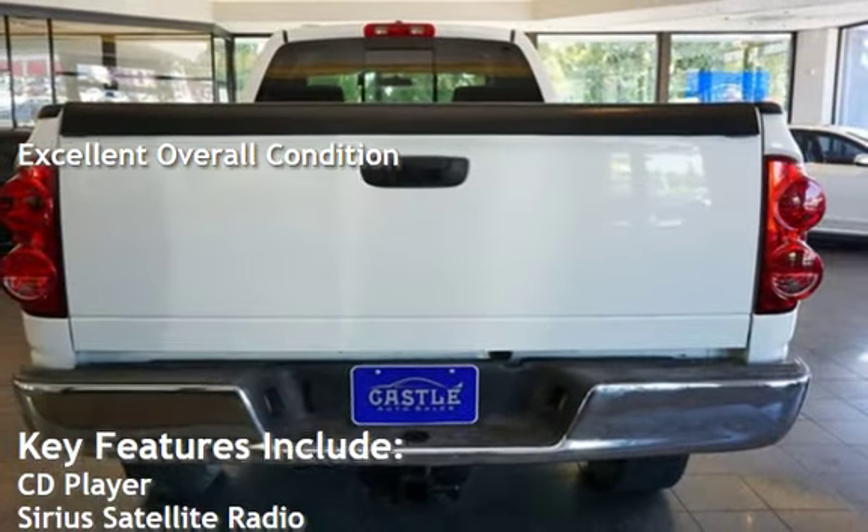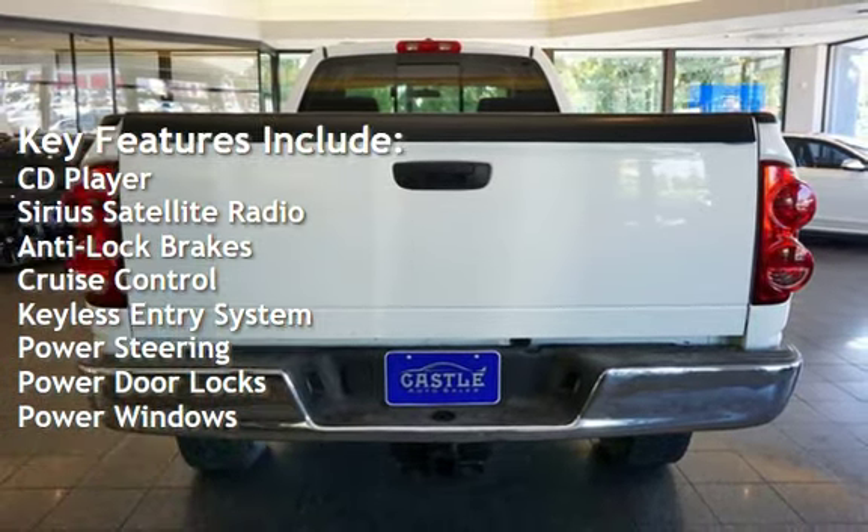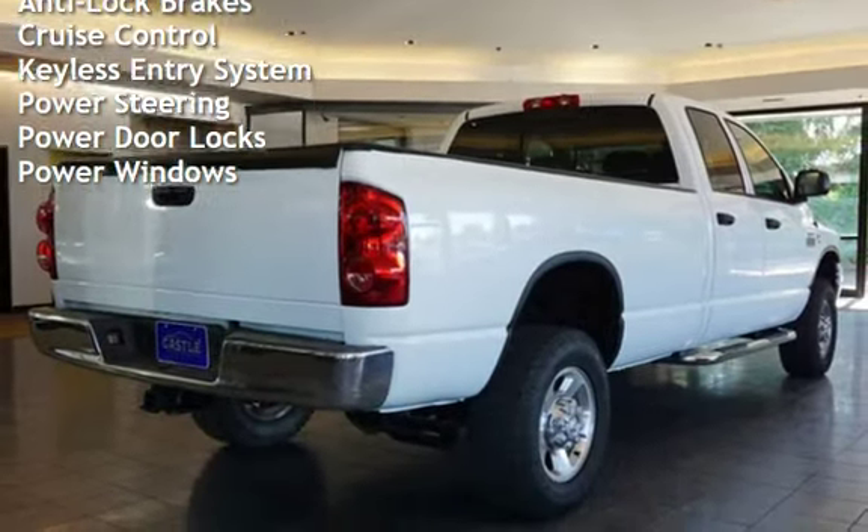Key features include CD player, Sirius satellite radio, anti-lock brakes, cruise control, keyless entry, power steering, power door locks, and power windows.